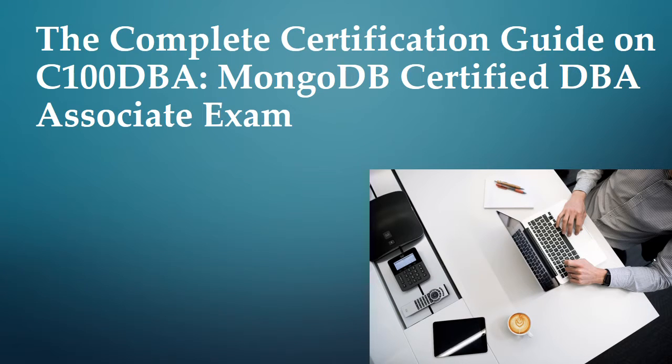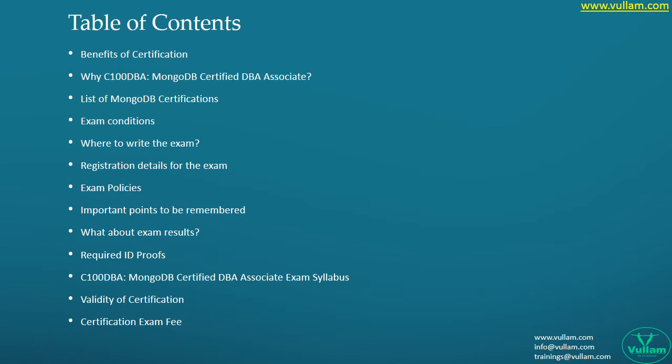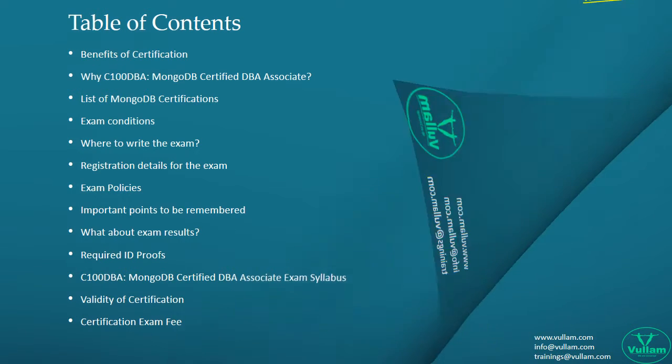Hello everyone, hope you all are doing great. This is Paul from the Willem team. In this video we will give complete information about the list of certifications, the way to write the exam, details of registration, exam results, points to be remembered, required ID proofs, validity of certification, and more.